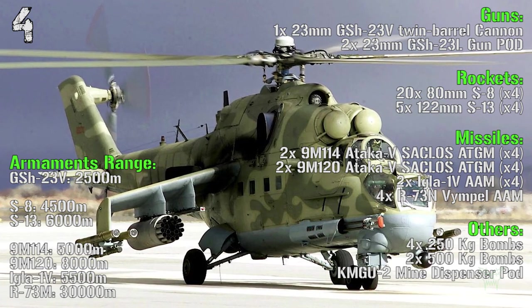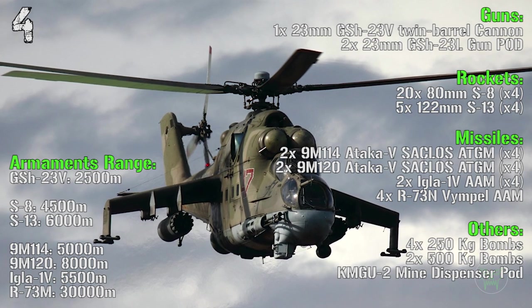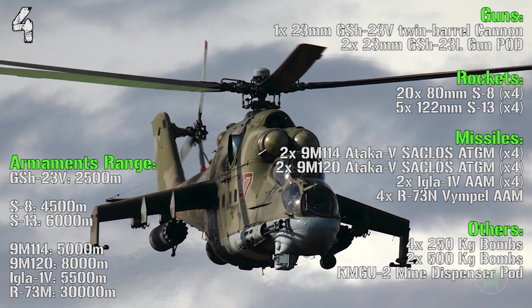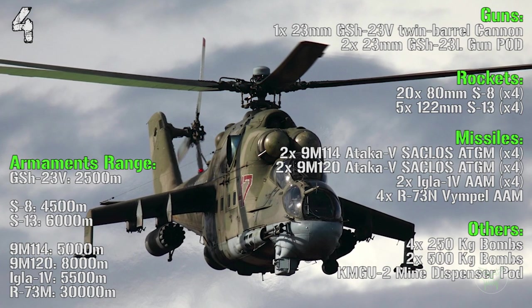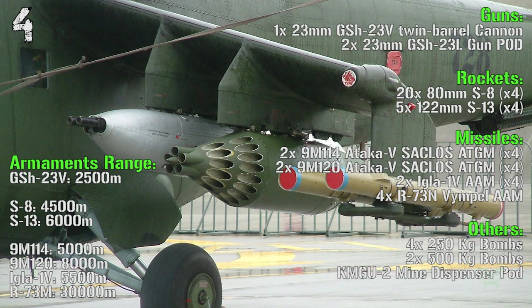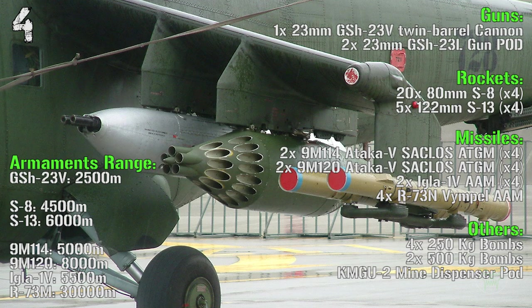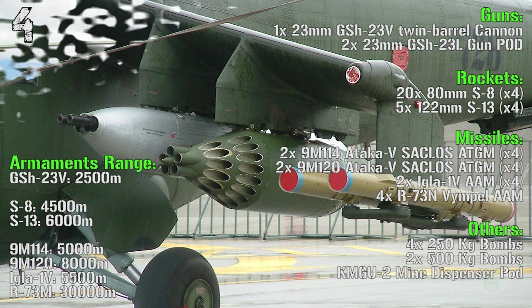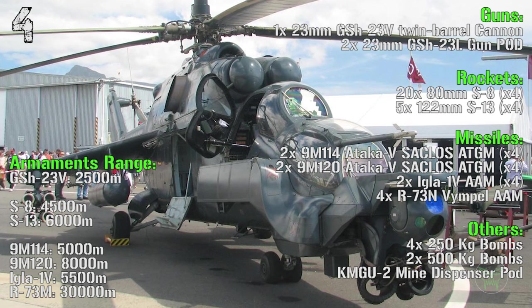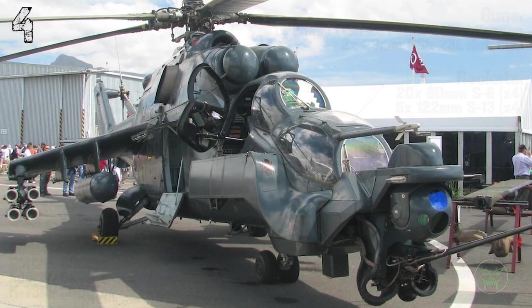The weapons range: 2,500 meters for the main gun, 4,500 meters for the 80mm rockets, 6,000 meters for the 122mm rockets, 5,000 meters for the 9M114 anti-tank guided missile, 8,000 meters for the 9M120 anti-tank guided missiles, 5,500 meters for the IGLA anti-air missiles and 30,000 meters for the Vimpel anti-air missile.